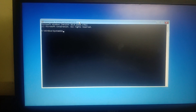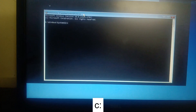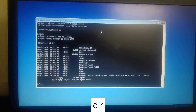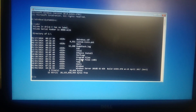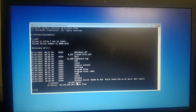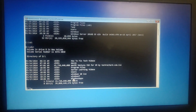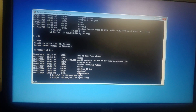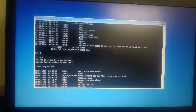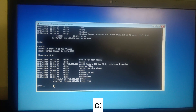First, we need to make sure where Windows has been installed. It is basically installed in the C drive. Type C: and hit Enter, then type 'dir' and hit Enter. If you can see program files, Windows, and users, you are in the right directory. If you check D: and only see virtual machines without Windows files, it confirms Windows is installed on C:. Go back by typing C: and hitting Enter.